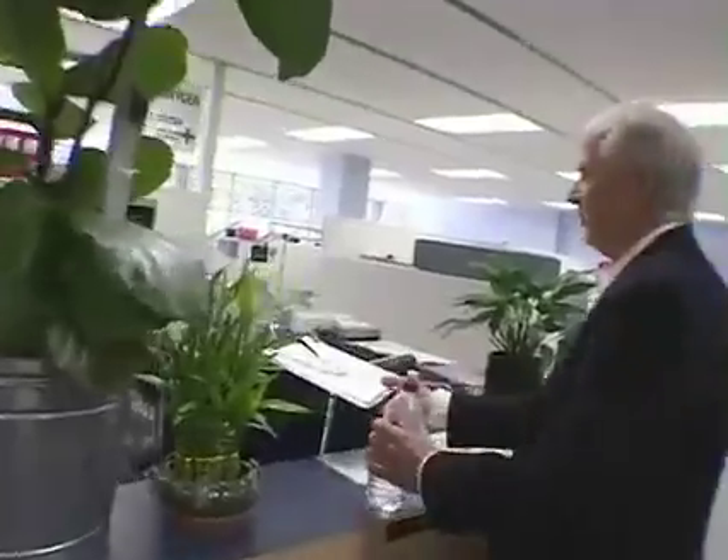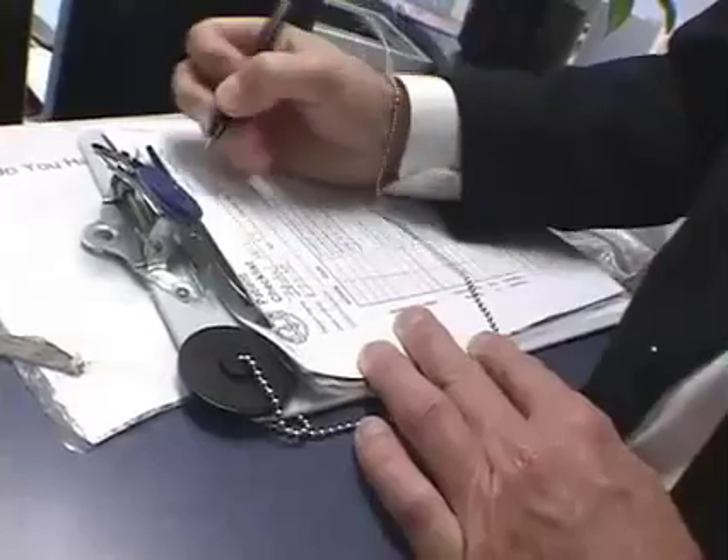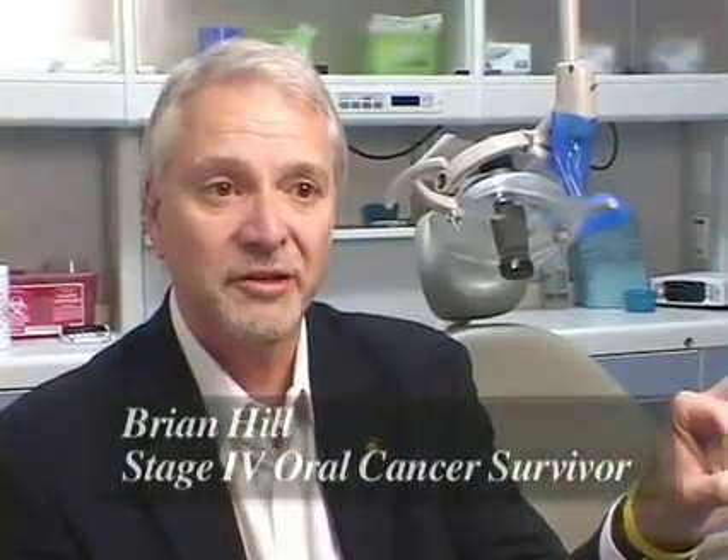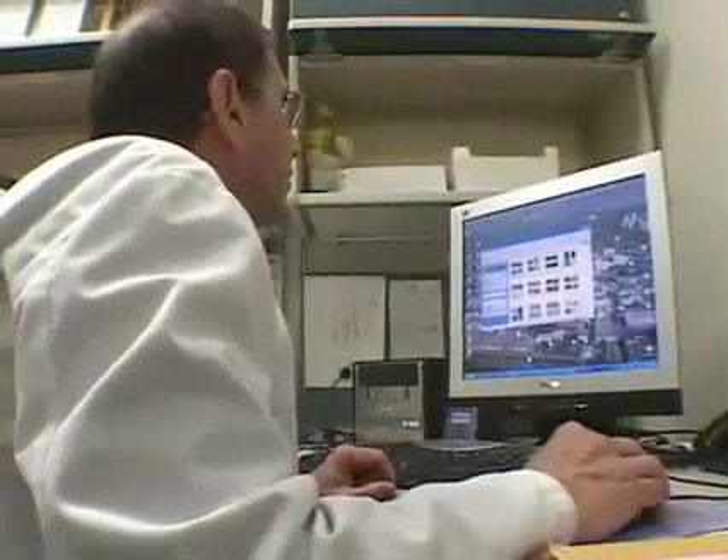30,000 new cases of oral cancer are diagnosed in this country every year. One day I woke up and I had a huge lump on the side of my neck. I opened my mouth and looked at it and there was this great big lesion on the side of my tonsil. My reaction was shock. On average, one person every hour will die from the disease.